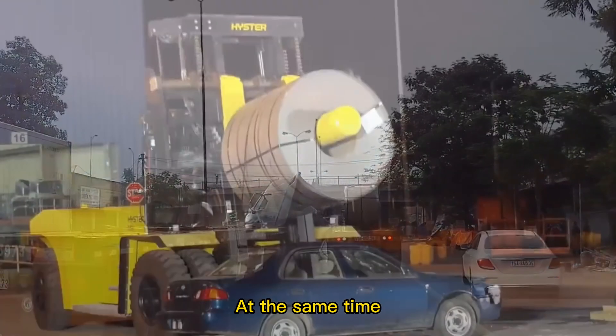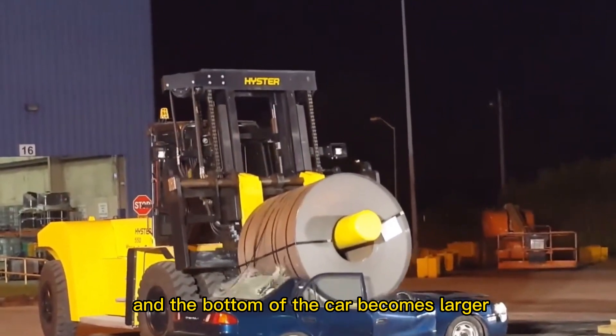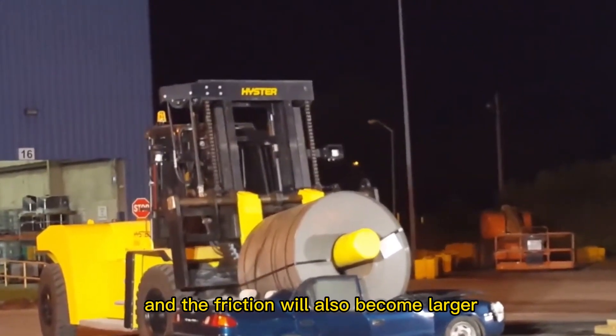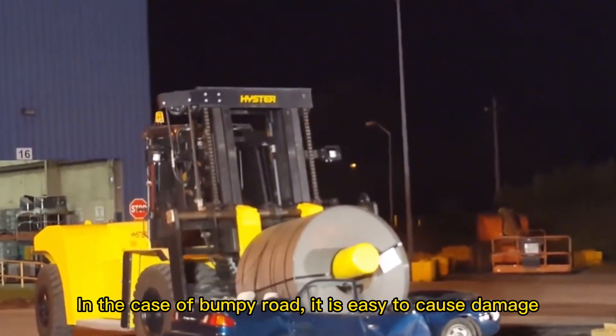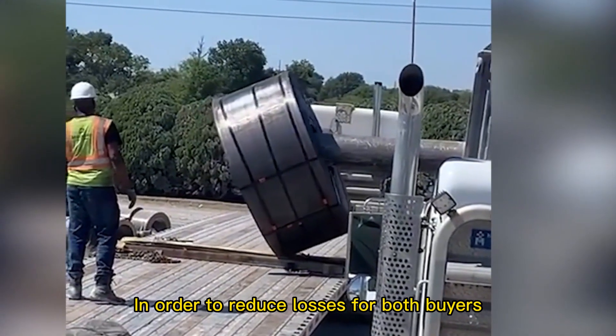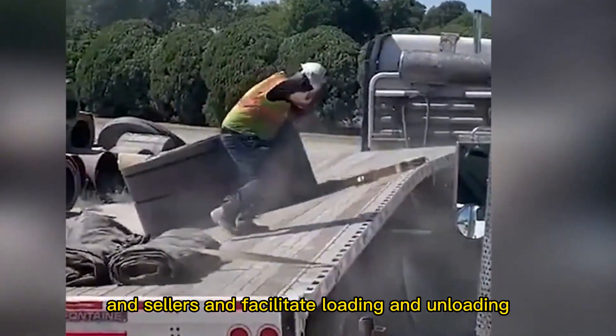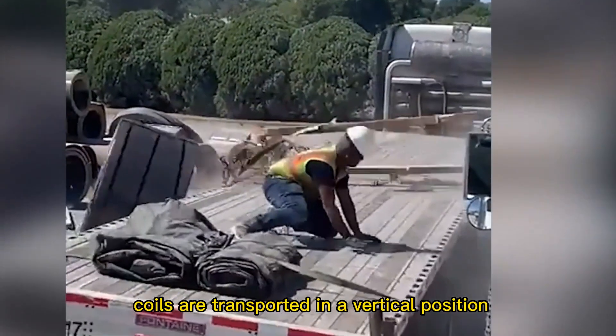At the same time, flat placement means the contact area between the steel coil and the truck bed becomes larger, and friction increases significantly. On bumpy roads, this is likely to cause damage to the coil. To reduce losses for both buyers and sellers and to facilitate loading and unloading, most steel coils are transported in a vertical position.